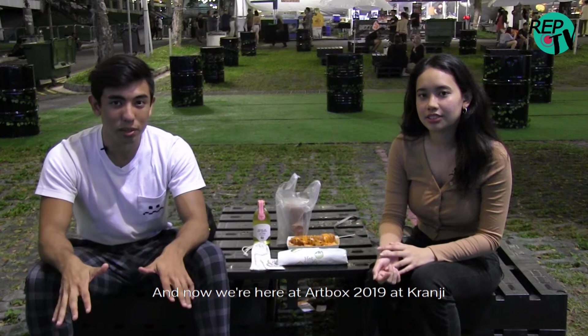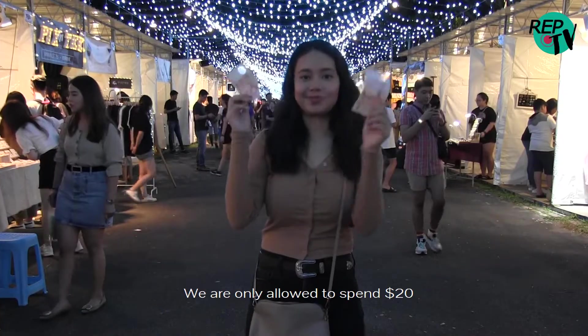Hi, I'm Humaira. I'm Joel. And now we're here at Artbox 219 at Crunchy. We're only allowed to spend $20.